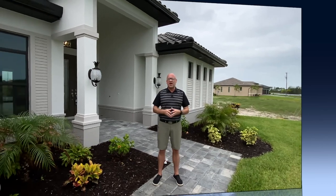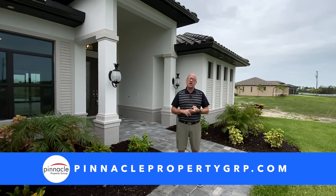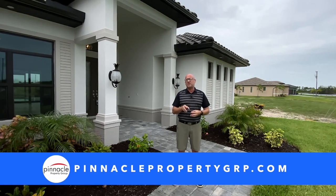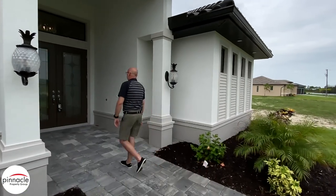Before we walk inside, I want everyone to remember to check out our website at PinnaclePropertyGRP.com if you're looking for a lot, looking for a resale, or if you need to do a home evaluation. Click the button on the website and it will take you into an instant home evaluation on your house. Now let's go check out the inside and all the neat features that the customer added to this home.